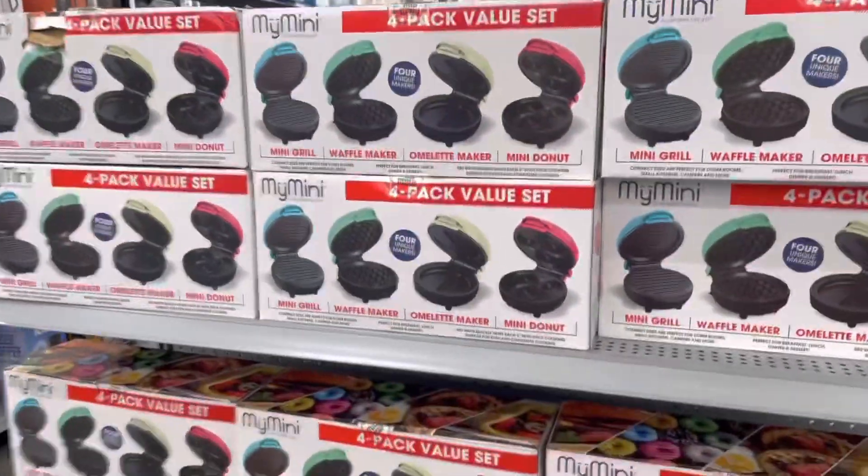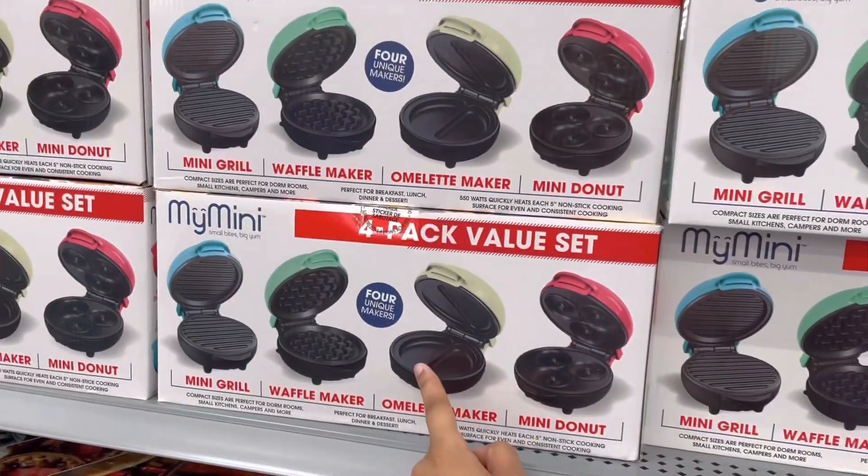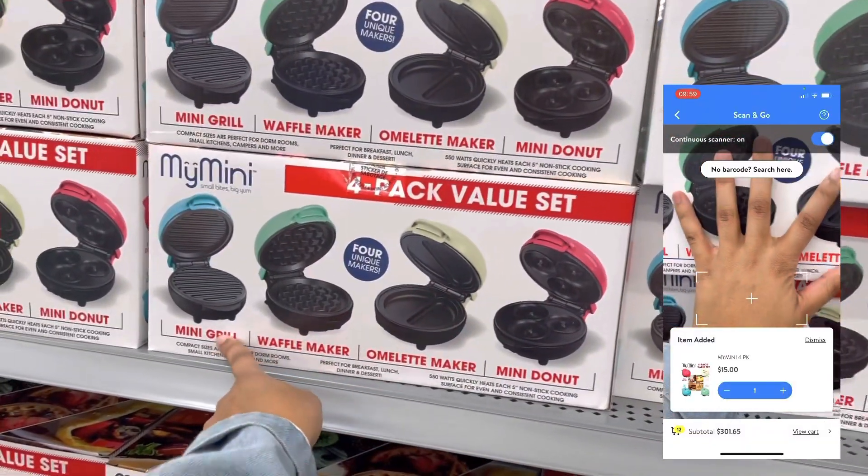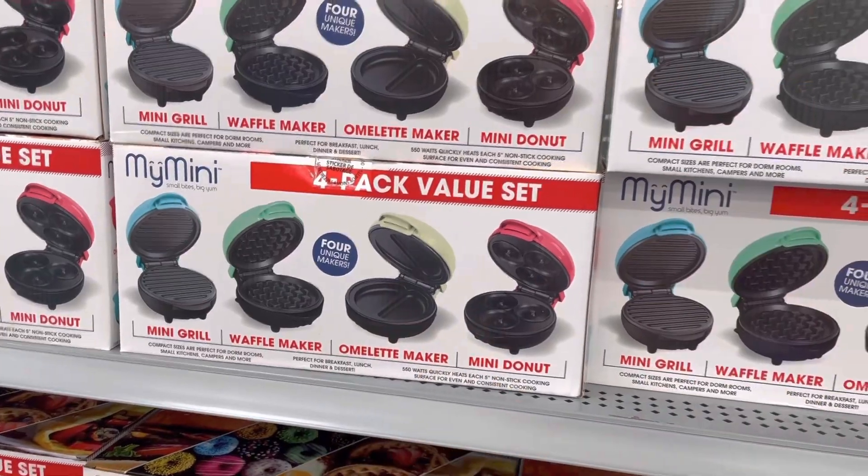Over here they have these My Minis — I've never seen these. It's the four-pack; they have them tagged for $25 but they ring up for $15. It's the grill, waffle maker, omelet maker, and mini donut maker.